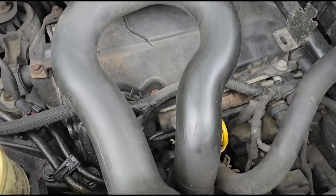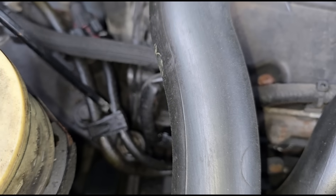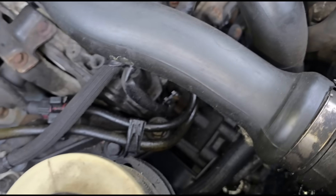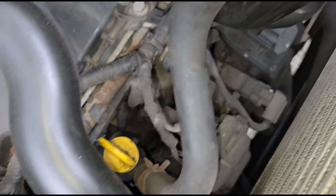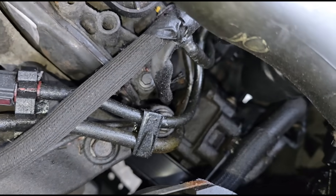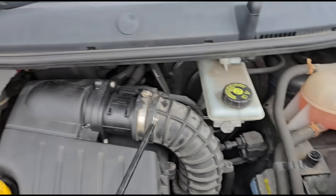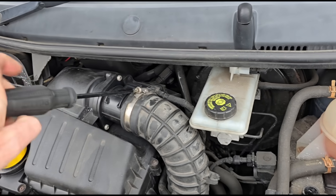Okay so we've got the bonnet open. Just having a quick look around here, we can see we've got some wetness around here. Don't know if that's a boost leak or if it's coming from the power steering pump. We've got a power steering pump just there — looks wet around that area. It could be coming from one of these boost hoses here. So we're going to connect up a smoke machine and see if we can put some pressure through it and find any leaks.